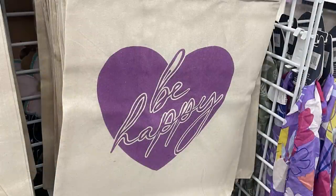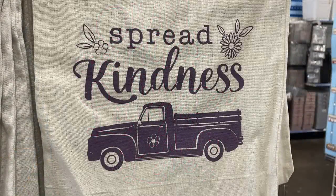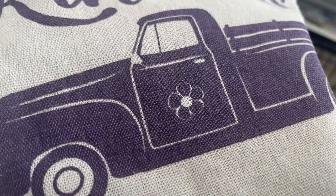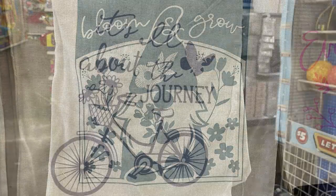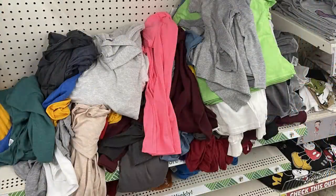They had a bunch of canvas bags with screen print pictures on the front. The first three styles are repeats, but then there are new ones: a truck, a bicycle, and a gnome. The truck is in a purple ink and says 'Spread Kindness.' The gnome is in blue and says 'Bloom and Grow' with flowers all around. There's also a purple one that says 'It's All About the Journey' with a bike and butterfly, plus a plain one you can decorate yourself.